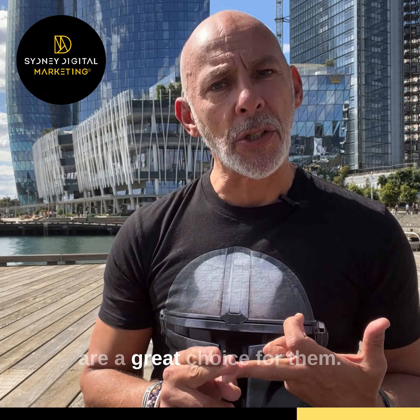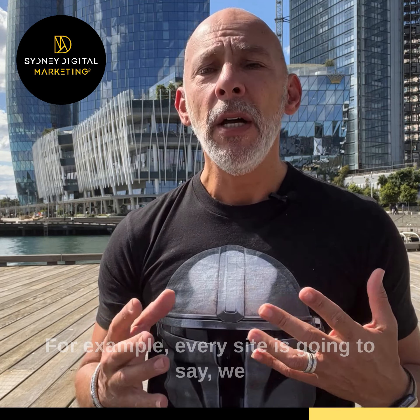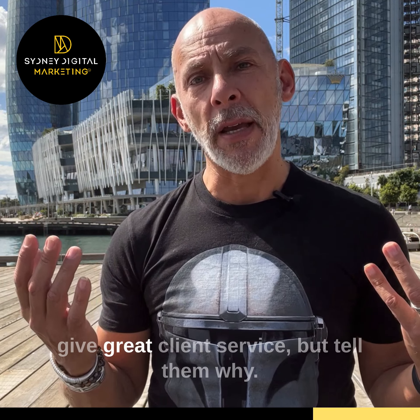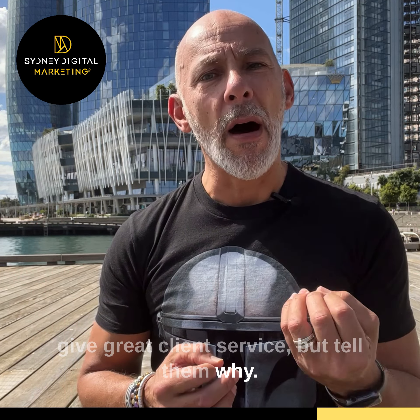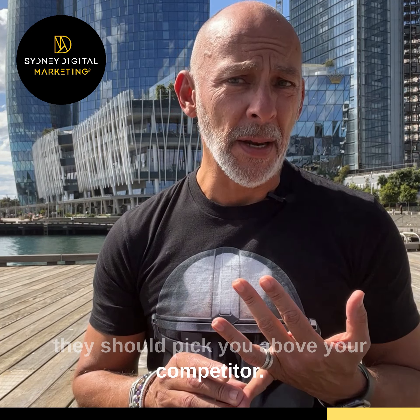Thirdly: what can someone do on my website? State your objectives, your goals, and what do you expect someone to accomplish from visiting your site? Icons and quick bullet points can be a great way to break up a lot of wording if you have different reasons and expectations for someone visiting your site.